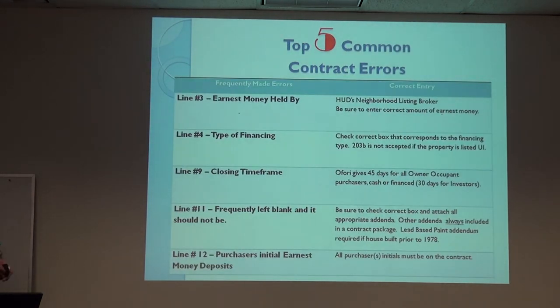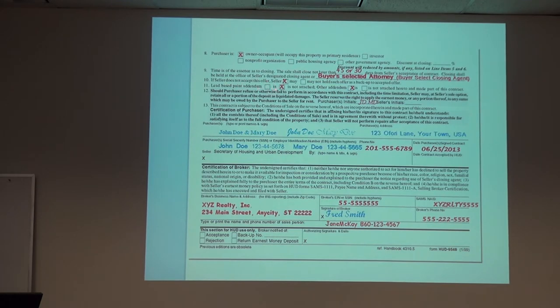The most common contract errors: earnest money held by — the correct entry is the neighborhood listing broker, not HUD. The correct earnest money amount. Line 4, type of financing — check the box and fill out all details if it's FHA. 203B is not accepted if the property is listed as uninsured. Closing timeframes: 45 days for owner-occupants, 30 days for investors. Line 11 regarding addenda: there's always more addendums — make sure that box is always checked as yes. Lead-based paint addendum depending on the age of the house, and all purchaser initials must be on the contract.